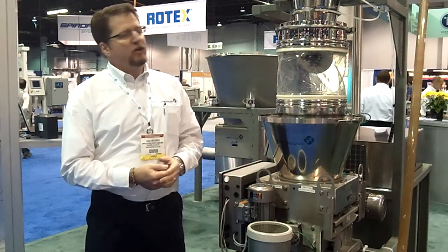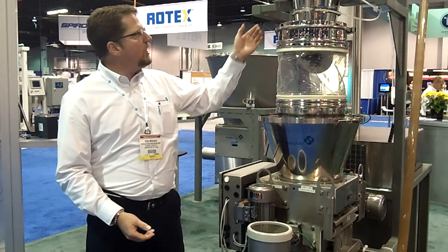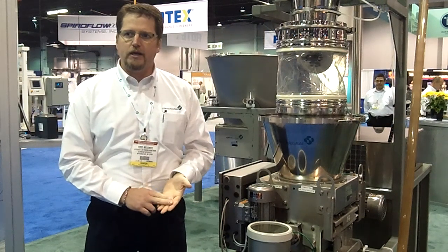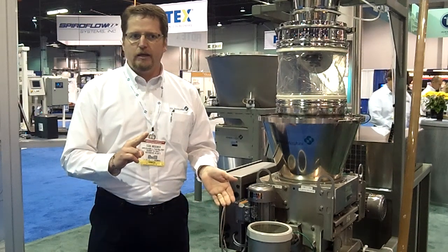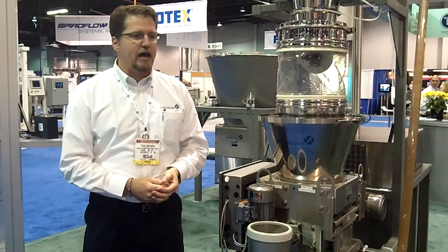The Movemaster Vacuum System is available in a pharmaceutical grade finish like you see right here. Different sizes of receivers, anywhere from a 10 liter version that you see right here, to a 30 liter unit, an 85 liter unit, and a 150 liter unit, depending on the conveying rates and how fast we're feeding.